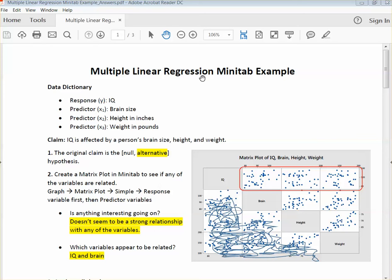Hi, everyone. This is Kona, and we're going to go through the multiple linear regression Minitab example. First of all, we have our data dictionary. We've got a response variable: our Y is IQ. Our predictor variables are brain size, height in inches, and weight in pounds. That's our data dictionary.